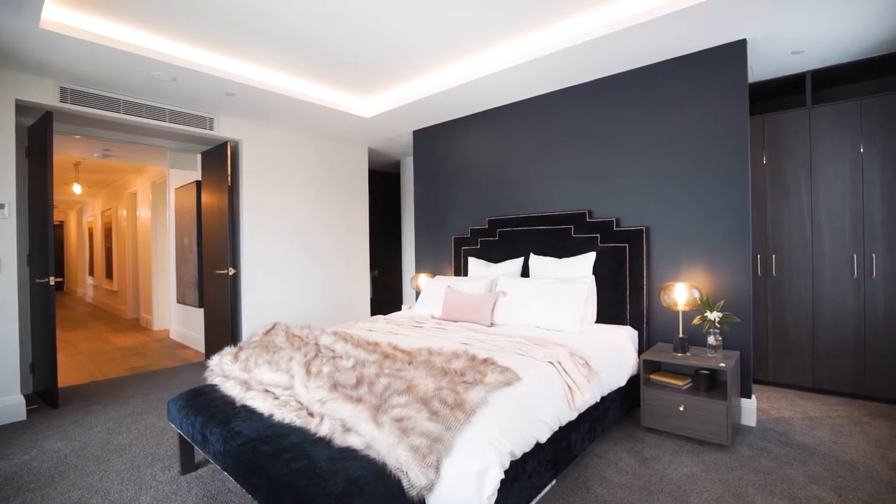The carpet ceiling really makes a great feature of the room, being centered over the bed.